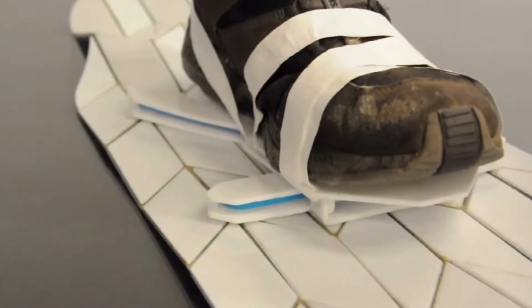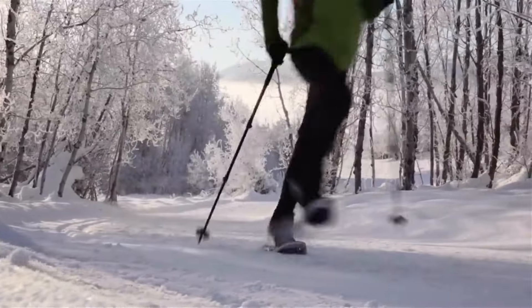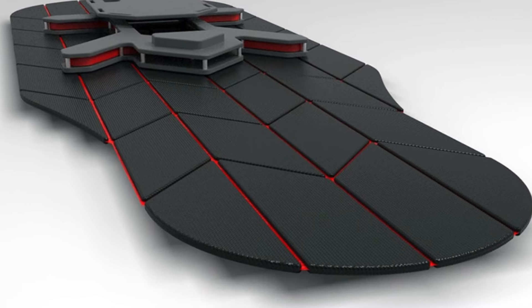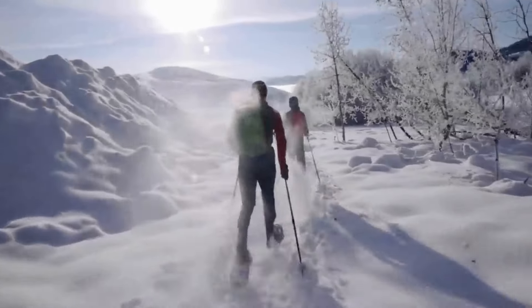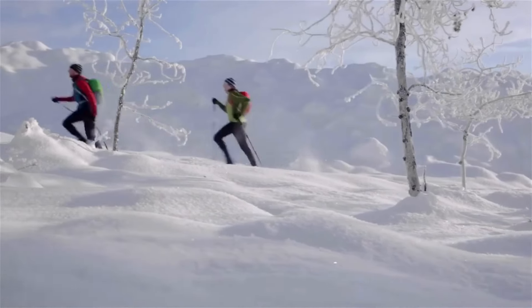With a clever origami-inspired kinematic structure, the snowshoes change when you lift your foot, giving you a natural walking experience. You're in control — adjust the snowshoe expansion to tackle any snow condition, from fluffy powder to icy terrain. Integrated crampons make this a quick, snow-ready masterpiece.